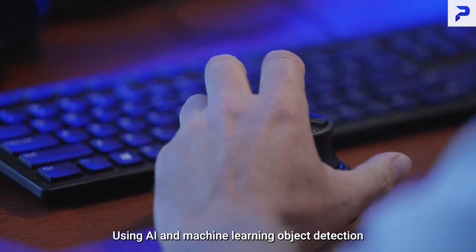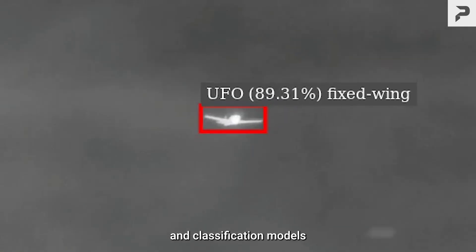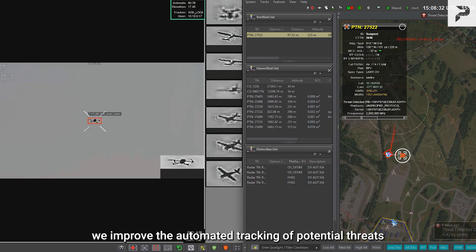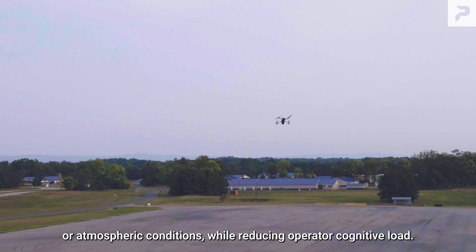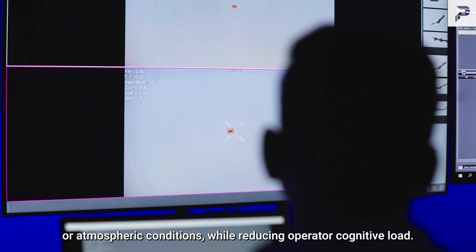Using AI and machine learning object detection and classification models, we improve the automated tracking of potential threats, keeping eyes on the target regardless of clutter or atmospheric conditions, while reducing operator cognitive load.